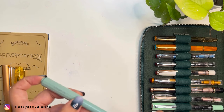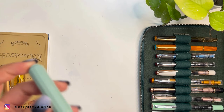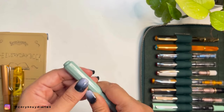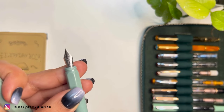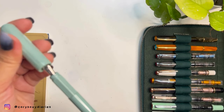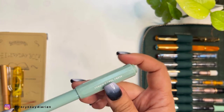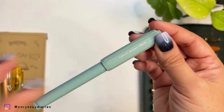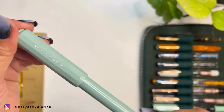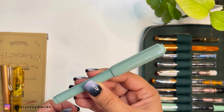I think Ferris Wheel Press is better off with their inks. Yes, their branding and packaging have a very luxurious, premium feel, but when it comes to the pens, material-wise, I feel like there's not much difference from a Kaweko plastic pen, a Platinum Preppy, or a Pilot Kakuno. It falls in that affordable range for me.